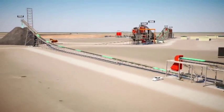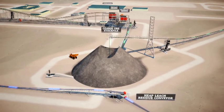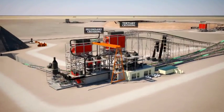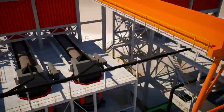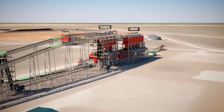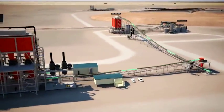Considerable effort was devoted to the project design to ensure that the processing plant and waste rock dumps were placed in optimum locations. The ore is then conveyed from the coarse ore stockpile to the secondary and tertiary crushing plant, which produces a final crush product of less than 10 millimetres.